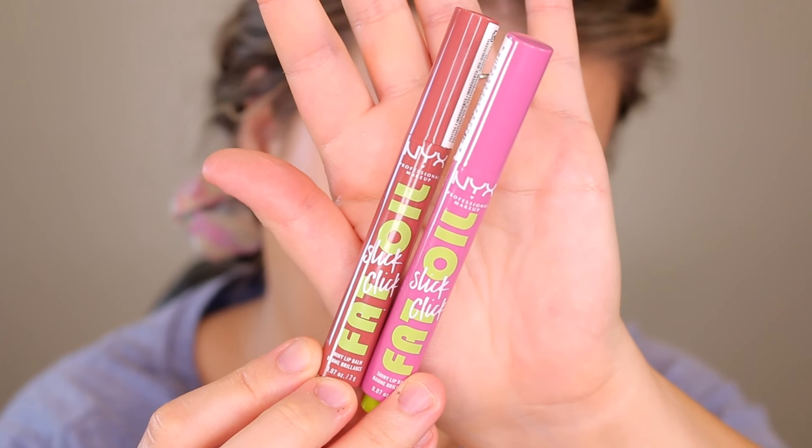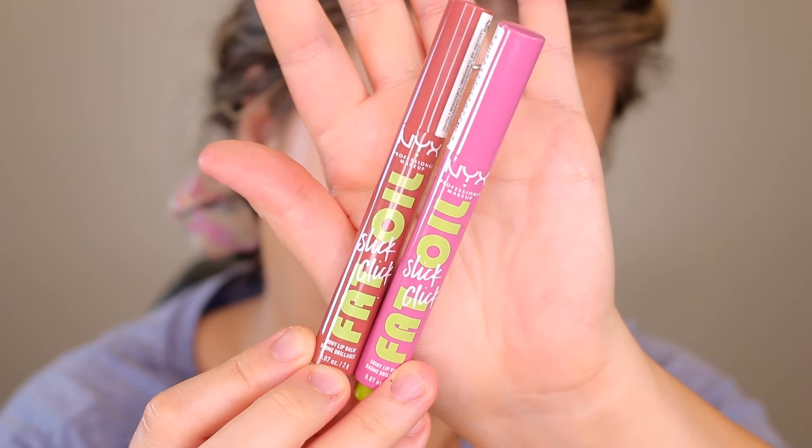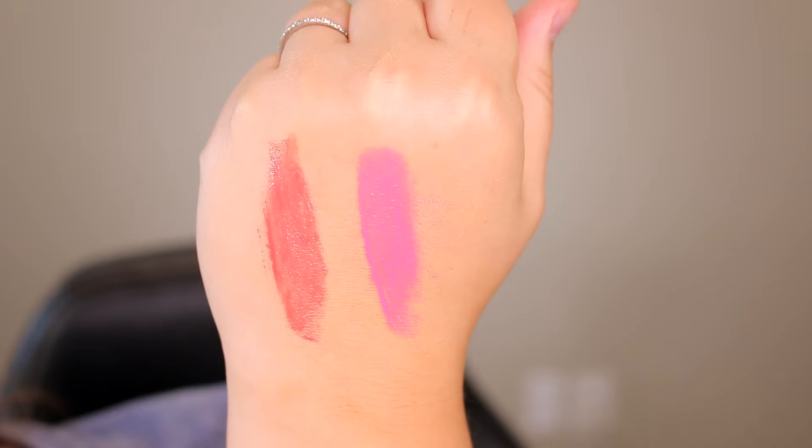Last but not least we have some lip products. I feel like every brand is coming out with their version of the Tarte Maracuja lip balm — the ones with the little clicking mechanism. This is NYX's version: the Fat Oil Slick Click Shiny Lip Balm. I got two shades — DME, which is more of a purpley undertone shade, and Going Viral, which is what I'm wearing right now. I'm not sure what I was thinking when I bought DME because it is a very unflattering purpley undertone that clashes with my skin tone and clashed with my eye look — just no bueno. But Going Viral is my jam — it's the perfect everyday kind of shade, so wearable.